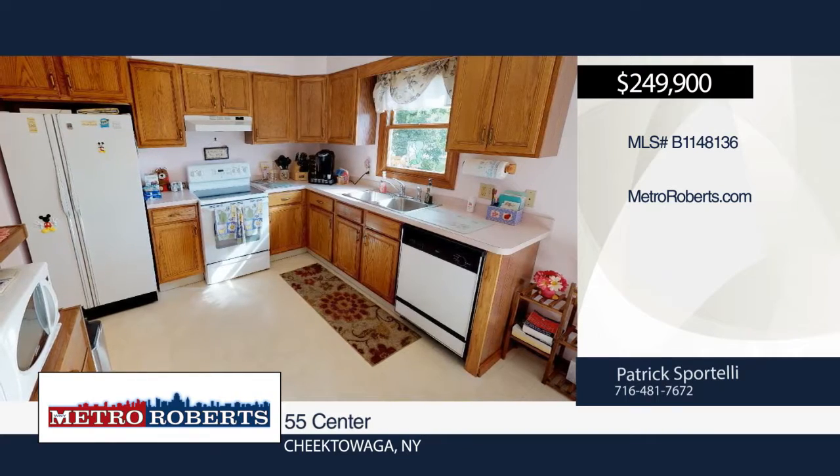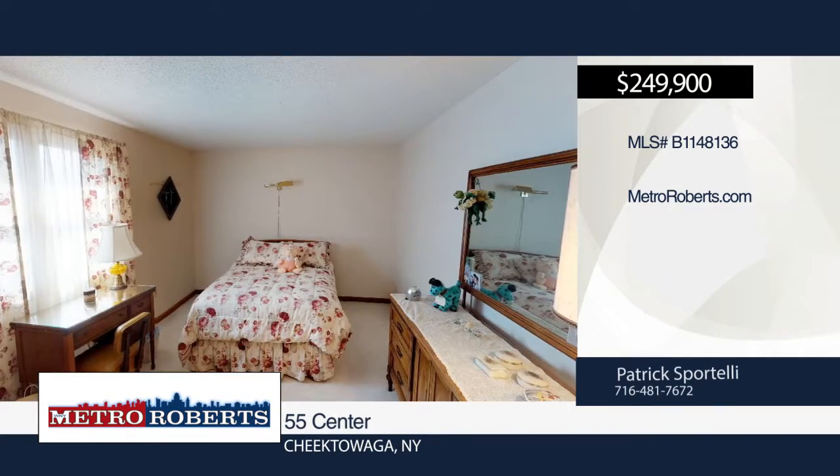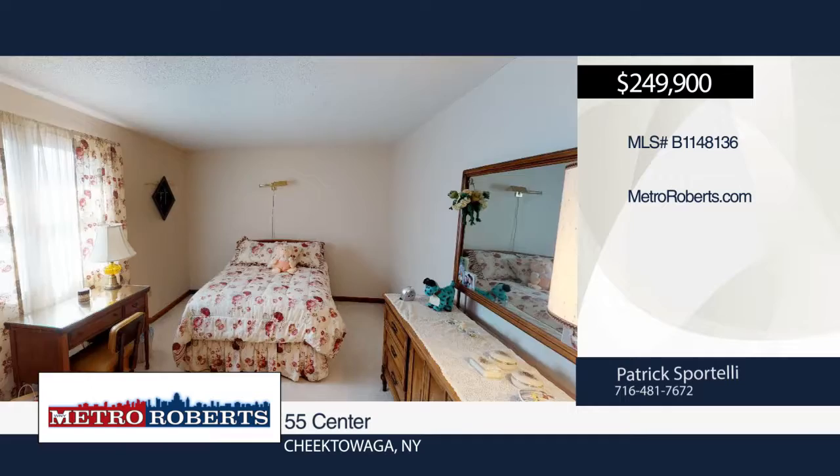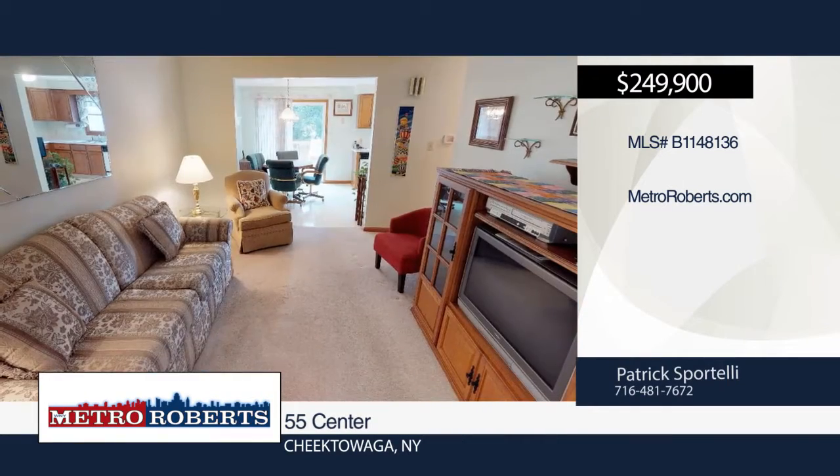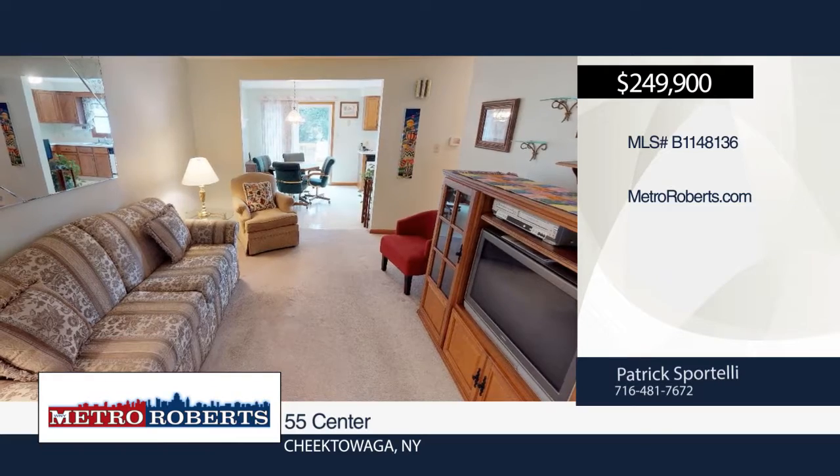This home is completely maintenance-free. New roof in 2011, both high-efficiency furnaces and air conditioners installed in 2013, and sump pumps in 2016. This home has been impeccably maintained.